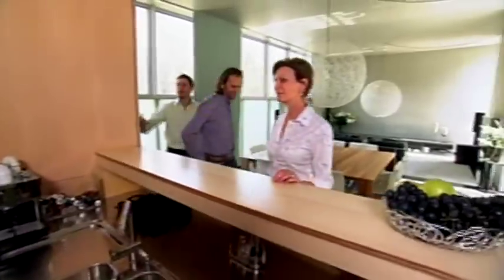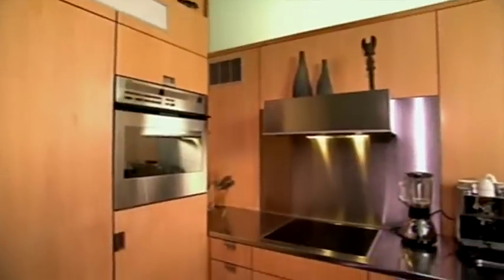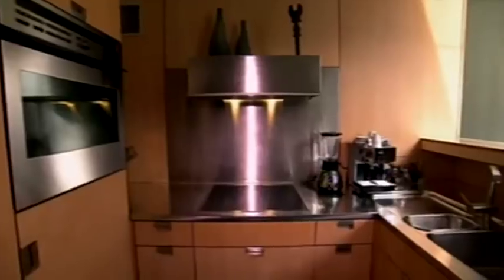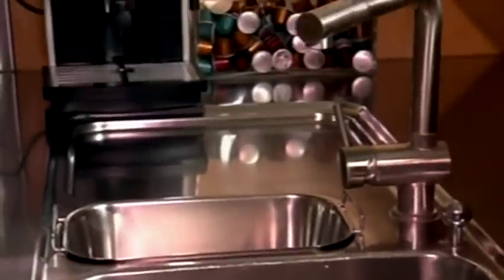Why did you choose maple for your cabinetry? Maple gives us a very beautiful contrast to the concrete and it makes the room very bright, because maple is one of the brightest colored trees. The kitchen also includes a useful energy saving element.